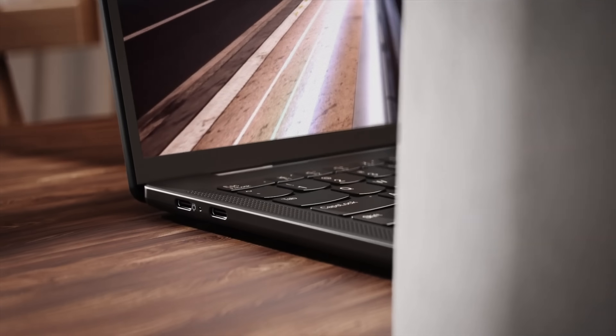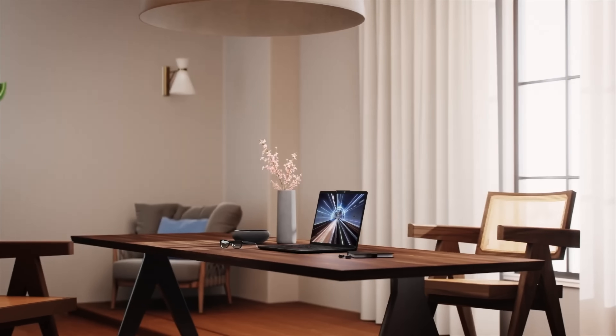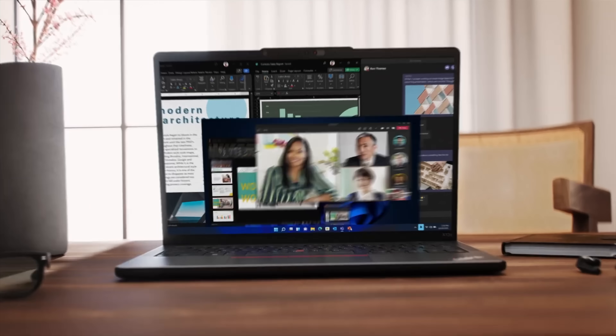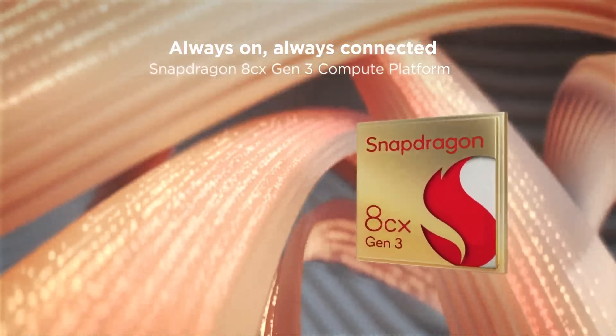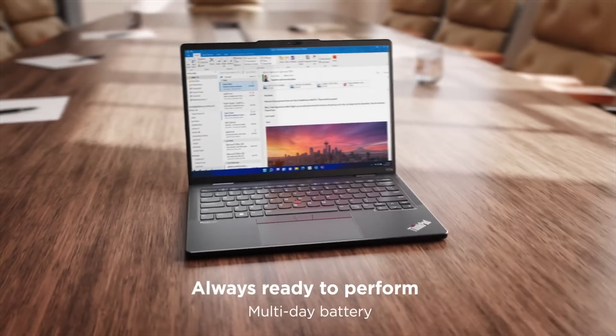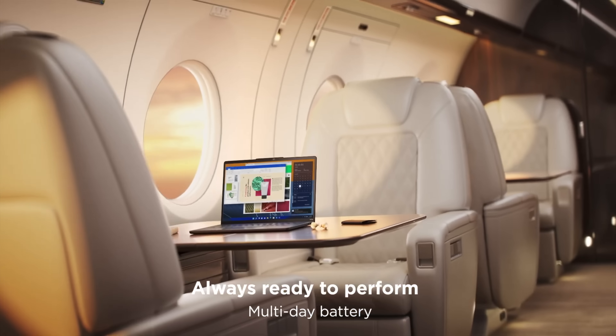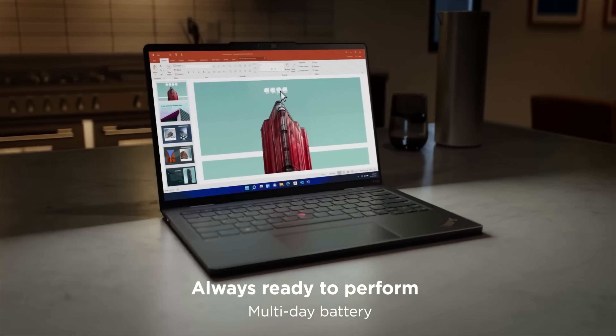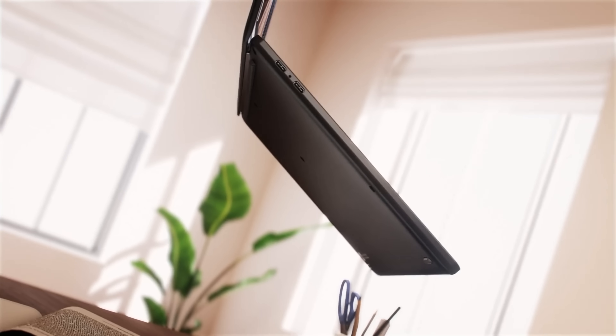Lenovo also started shipping their first Qualcomm Snapdragon 8CX Gen 3 laptop, the 13-inch ThinkPad X13S, which has a quoted battery life of up to 28 hours, 5G support, and more. The performance jump over the last generation sounds very impressive, though that's kind of a low bar, and the machine will start from about $1,300.